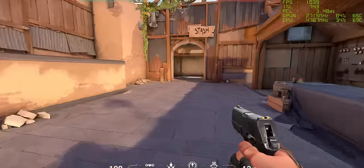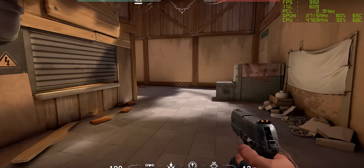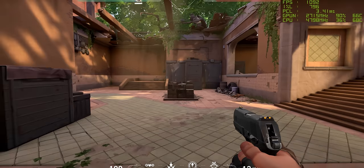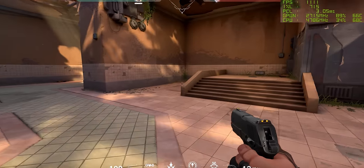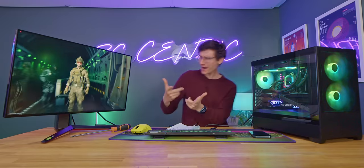Moving back to our multiplayer games — Valorant. Frame rate is still a little bit all over the place but still over 1000 frames per second. I've never seen FPS numbers move so fast in my life. But that latency — three milliseconds — it never ceases to amaze.